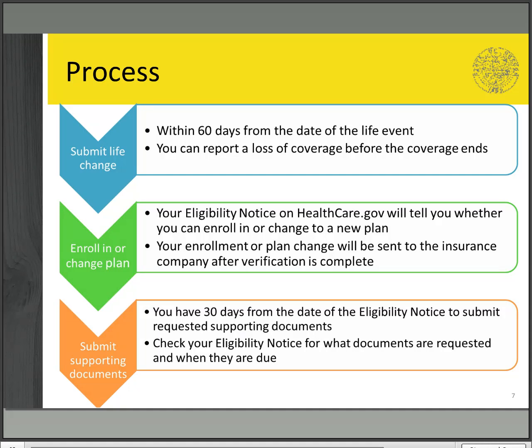Step three is to submit supporting documents as requested by healthcare.gov. Documents must be received within 30 days of the date on the eligibility notice. The due date and type of documents requested can be found on the eligibility notice. Once healthcare.gov reviews your documents, your plan selection will be sent to your insurance company.